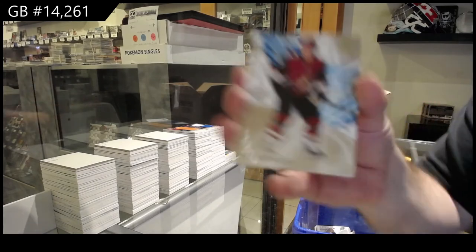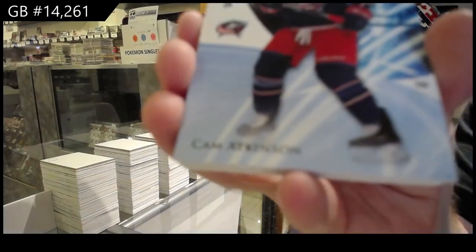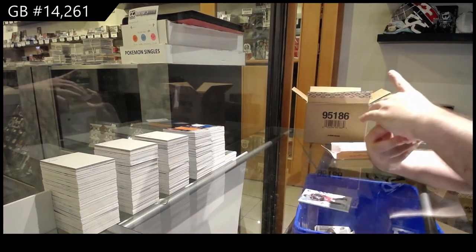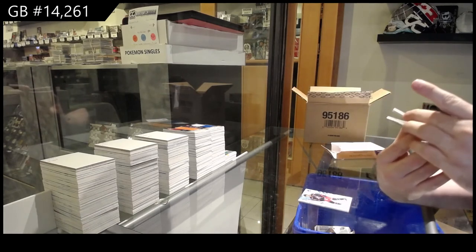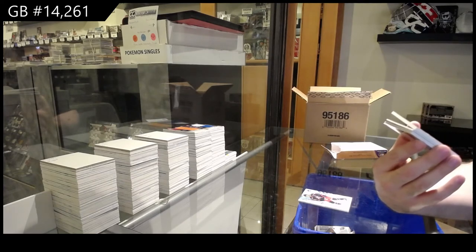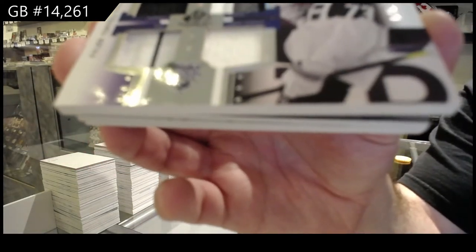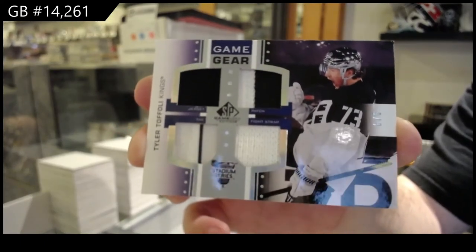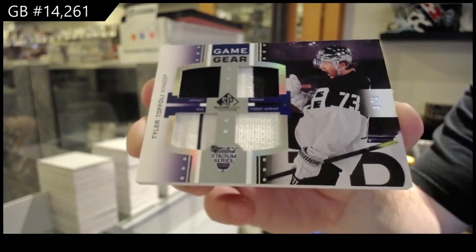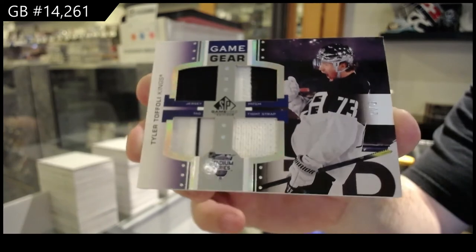We've got a 265 Keller gold base. 165 Atkinson blue base. I think we had one of these open in our store today as well. Game Gear, Stadium Series. This is our first one we got of this. Game Gear Stadium Series, number 26, Tyler Toffoli. Tyler Toffoli, Game Gear, number 26. Damn, those are beautiful.